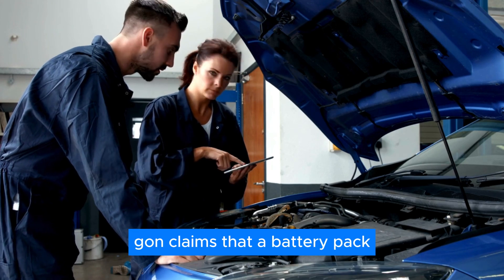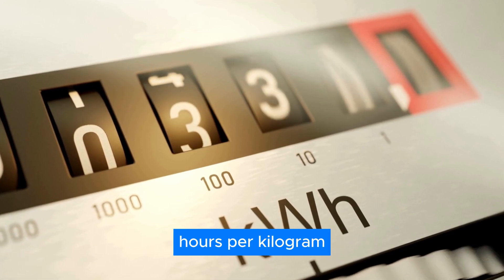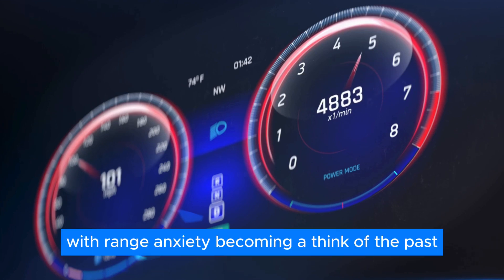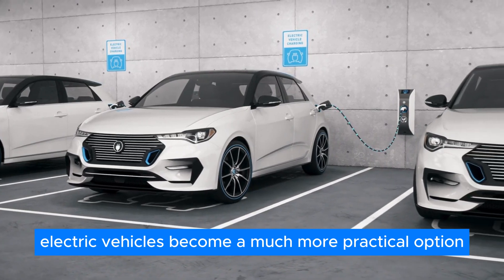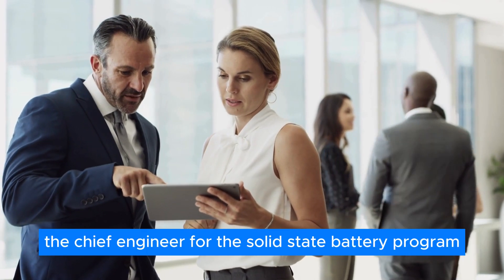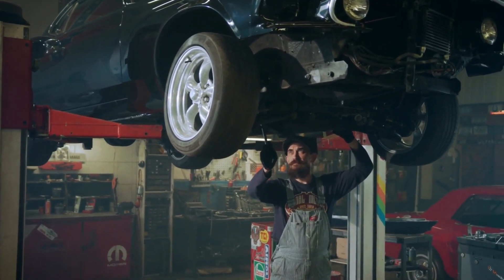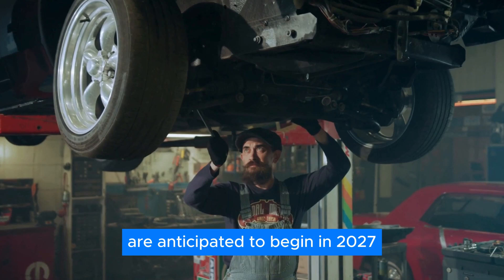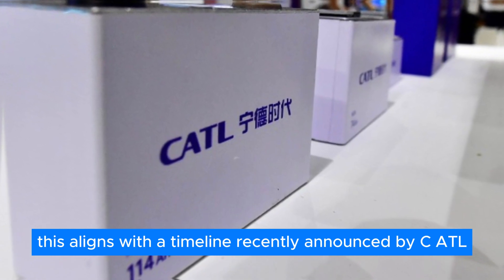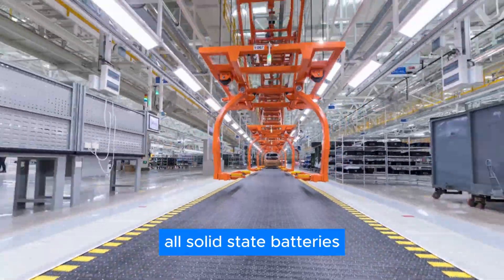Gohn claims that a battery pack utilizing Gemstone cells can achieve a system energy density of 280 Wh/kg, translating to a potential driving range of up to 1,000 km on a single charge — making range anxiety a thing of the past and electric vehicles a much more practical option for long-distance travel. However, the road to mass production isn't without its hurdles. Chief engineer for the solid-state battery program, Panruin, acknowledges a conservative estimate: small volume production and vehicle loading trials are anticipated to begin in 2027, with mass production targeted for 2030. This aligns with a timeline recently announced by CATL, the world's largest power battery manufacturer, who also aimed for small batch production of their all-solid-state batteries in 2027.